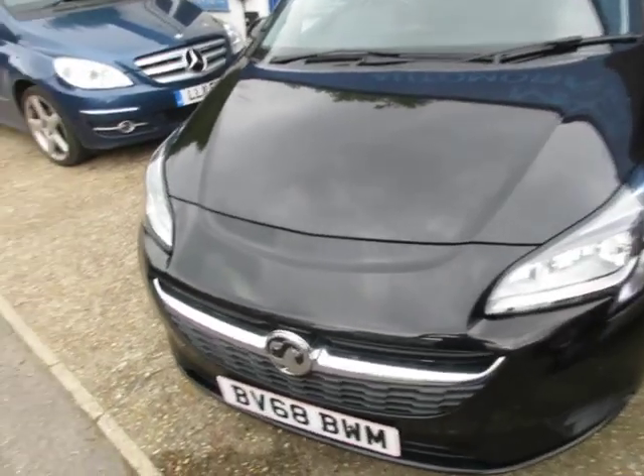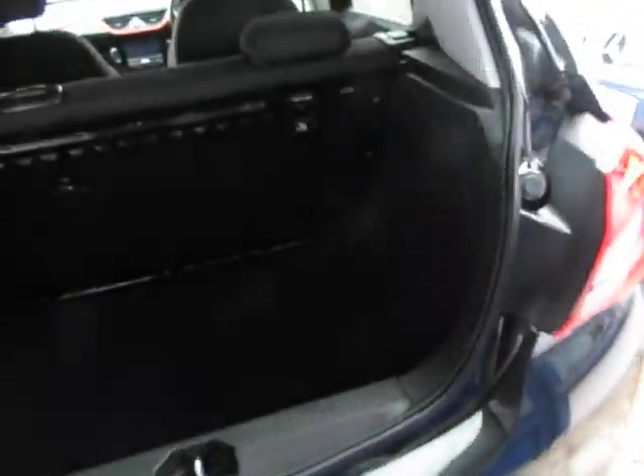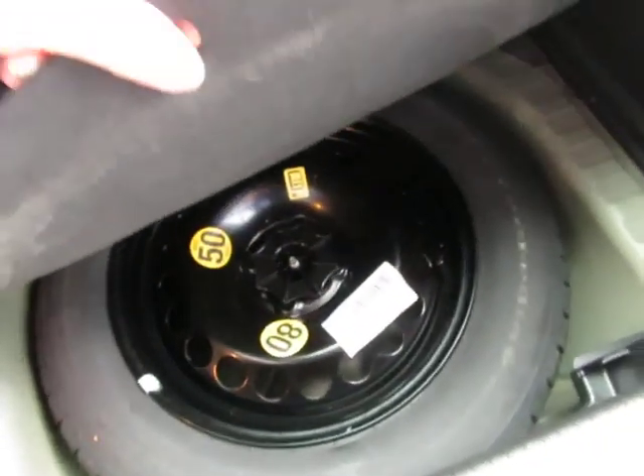Here we have a Vauxhall Corsa 1.4 Sport. It's 2018 registered and it's done 36,000 miles. It's five doors, quite a reasonable sized boot, and surprisingly enough it has a spare wheel.